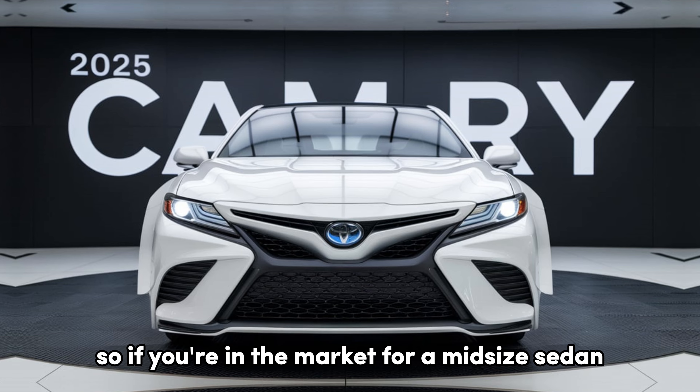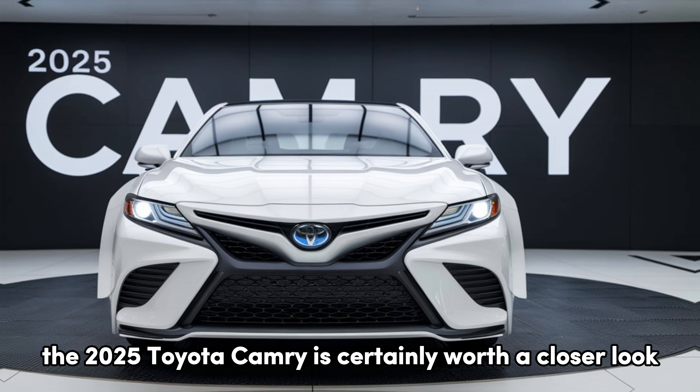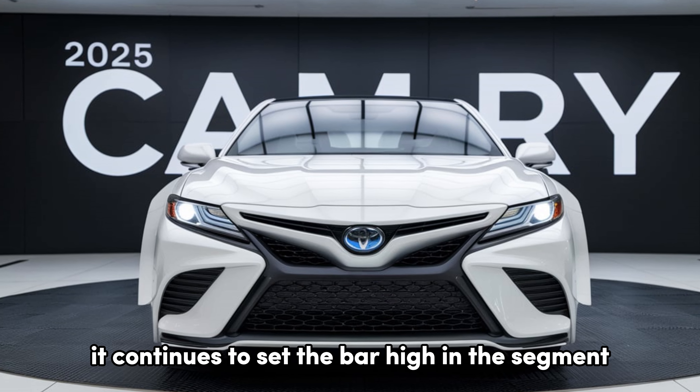So, if you're in the market for a midsize sedan that delivers on every front, the 2025 Toyota Camry is certainly worth a closer look. With a strong mix of performance, design, and technology, it continues to set the bar high in the segment.